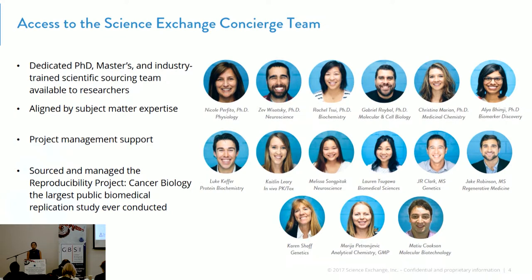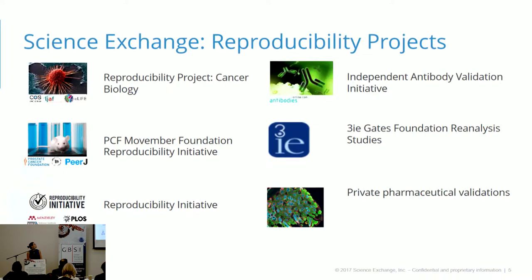One of the other things Science Exchange has been involved in is really sourcing and managing the Reproducibility Project for Cancer Biology. Some of you have probably heard about this before — it's one of the largest public biomedical replication projects being undertaken. Not only are we involved in the cancer biology project, but our co-founder Dr. Elizabeth Irons has been really on the forefront of managing and starting a lot of reproducibility projects via Science Exchange as well.